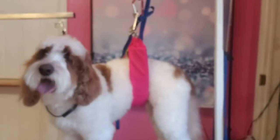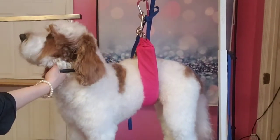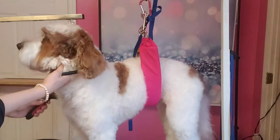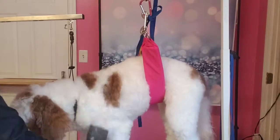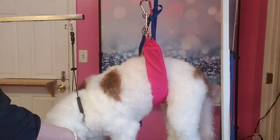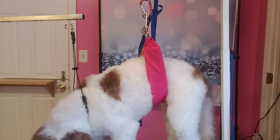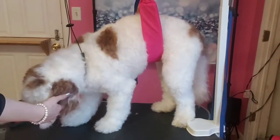Okay, we're back with Adam. He has his bath and his blow dry — he was fluffed and we got him tangle free just by brushing and combing him out and thinning any mats out that I found. So now we're gonna comb him all over before his groom.